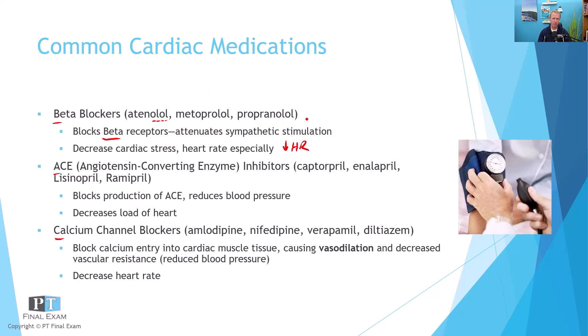My silly way to remember beta blockers: if you're going to play basketball, you have to have a ball — 'ball' sounds like '-olol.' Basketball and '-olol' — probably super silly, but that's how I remember that. Beta blockers end in '-olol.'